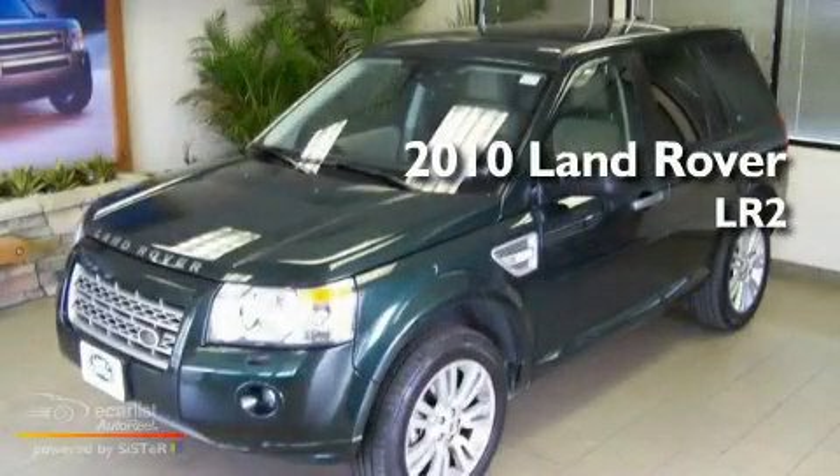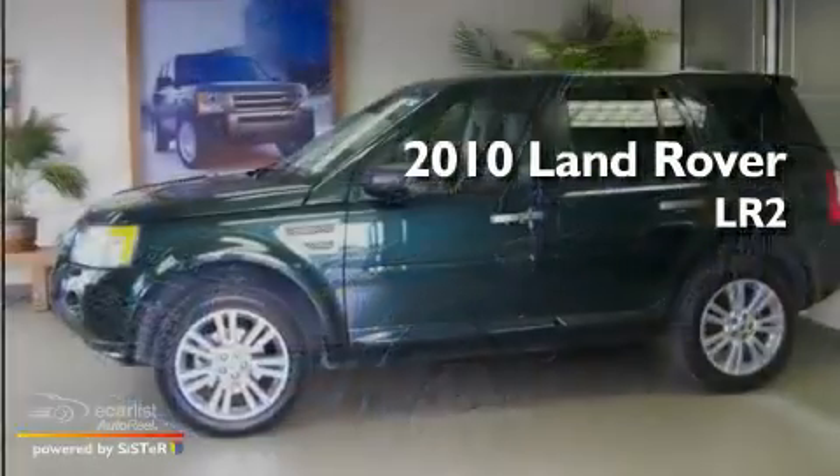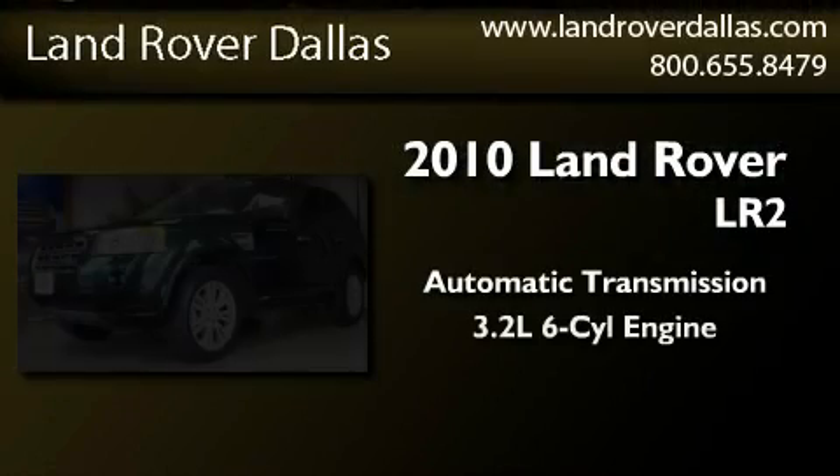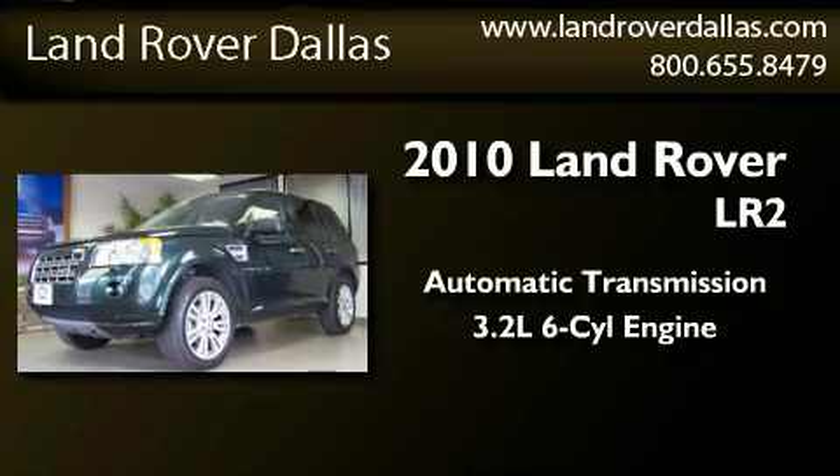This is a 2010 Land Rover LR2. This SUV has an automatic transmission and a 3.2 liter inline six-cylinder engine.